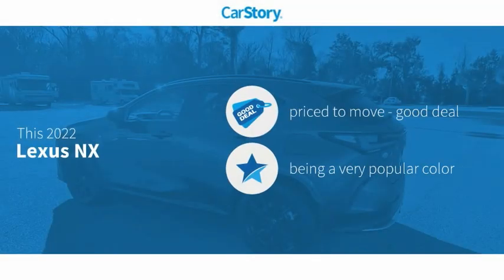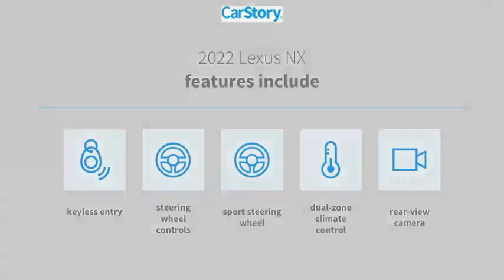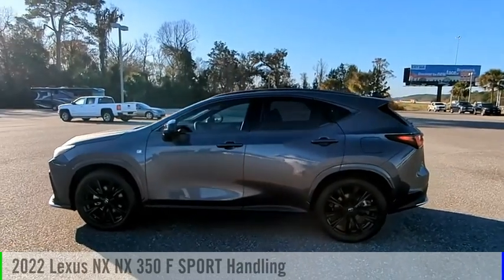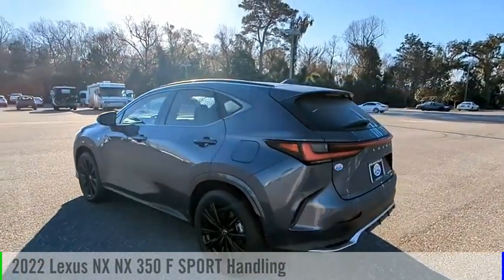CarStory research indicates this vehicle is priced below the average market price. Features also include keyless entry, rear view camera, steering wheel controls, and sports steering wheel. Make a great choice today with the 2022 Lexus NX.